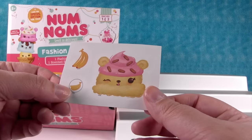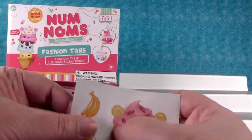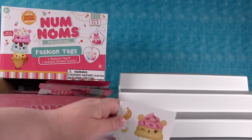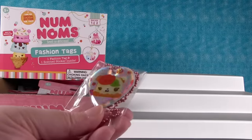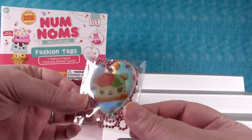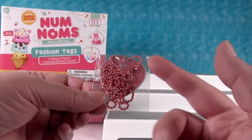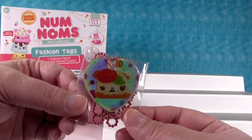This one is Nana Berry — it smells just like bananas! It brings me back to the little scratch-and-sniff stickers. We got a foil tag, guys — this is a pizza one, that's Margot Rita. The fashion tags have a little ball chain necklace and you can wear them or hang them from your car mirror. Those are awesome!